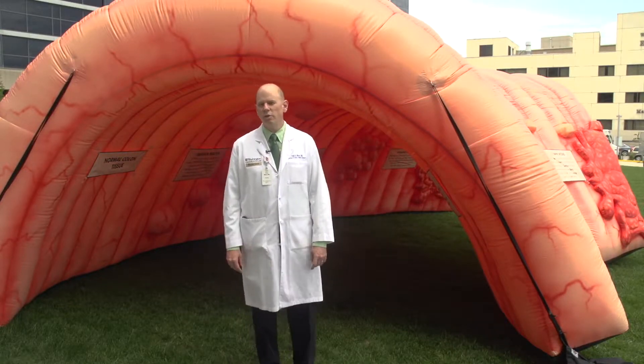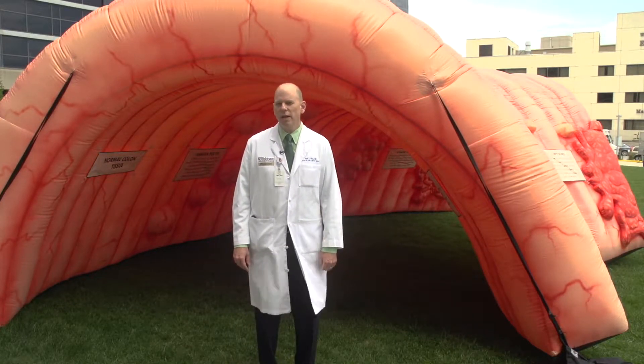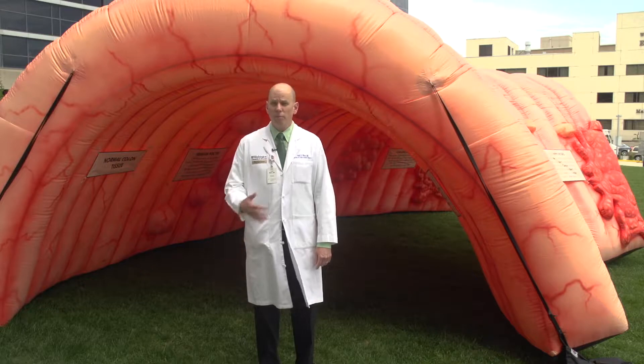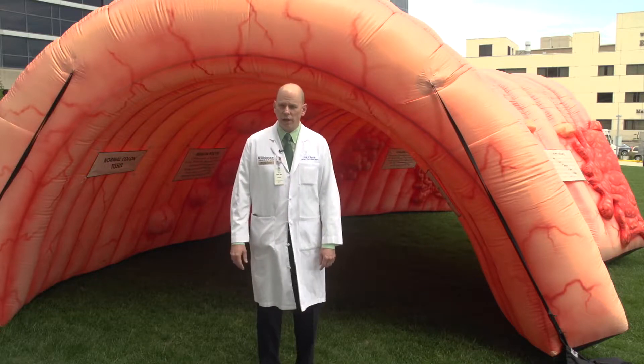Hi, I'm Paul Wise. I'm a professor of surgery here at Washington University Barnes-Jewish Hospital and Seidman Cancer Center. I'm a colorectal surgeon and one of the interests that I have is related to the prevention and treatment of colorectal cancer.